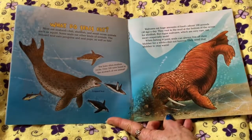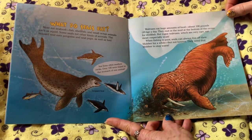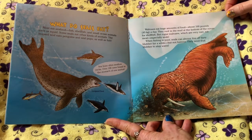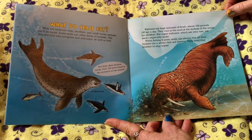What do seals eat? Most eat seafood — fish, shellfish, and small ocean animals such as squid. Some seals eat other kinds of animals. The leopard seal eats penguins and seal pups as well as fish. Sea lions often swallow rocks. Over 100 were found in the stomach of one animal. Wow!